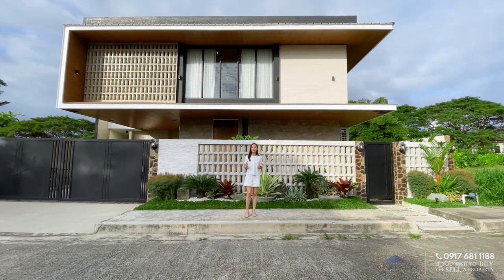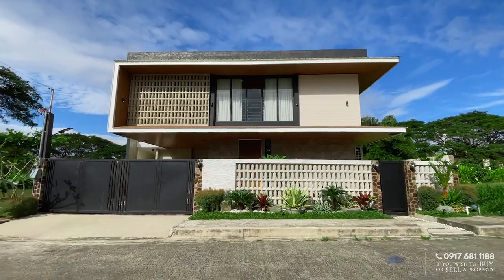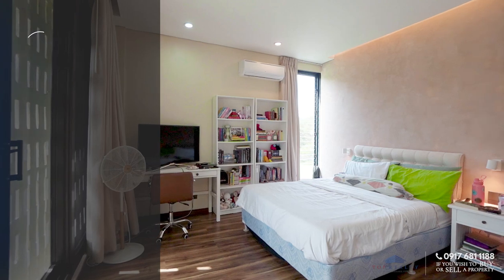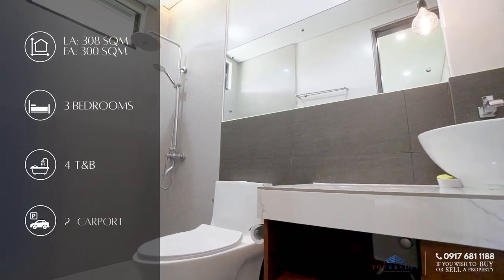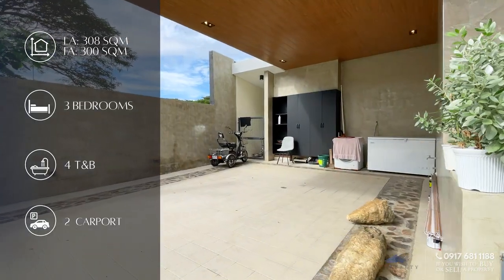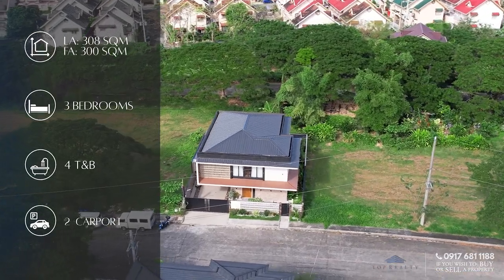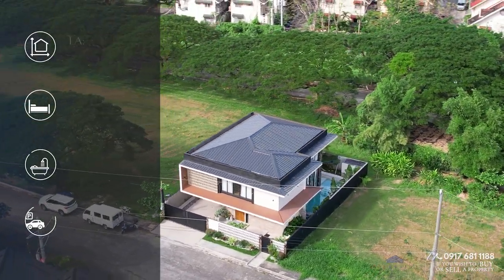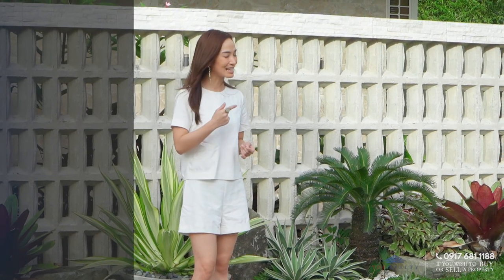This property boasts unique design elements, lush surroundings, and a pool. It has a total of three bedrooms, four toilets and baths, and a two-vehicle carport, all within a floor area of 300 square meters on a 308 square meter lot. Join us today and let's find the dream home you've always been looking for.